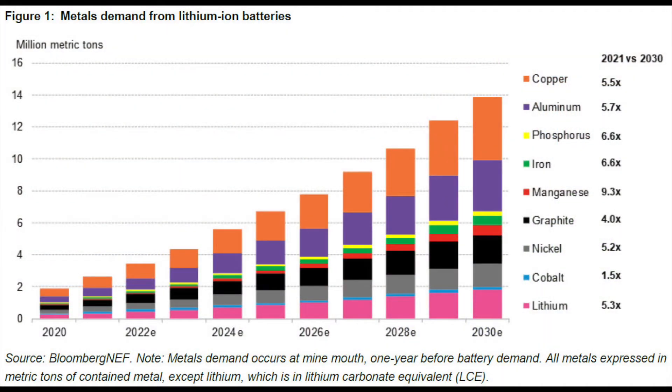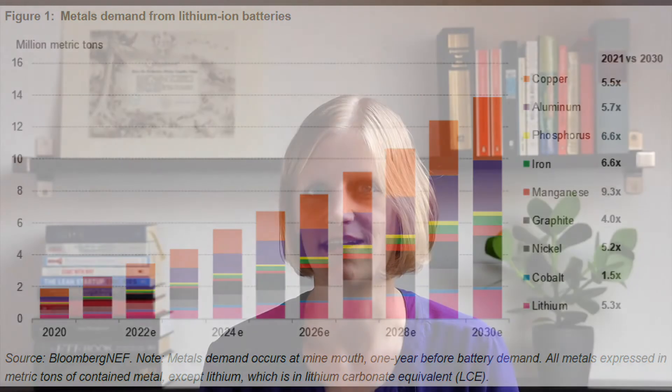Bloomberg predicts that lithium-ion battery demand will surpass 2.8 terawatt-hours per year by 2030 — equivalent to the output of 80 Tesla gigafactories. Passenger electric vehicles will account for 72% of that market. Electric cars are expected to increase to 14 million in 2025, up from 3.1 million last year.